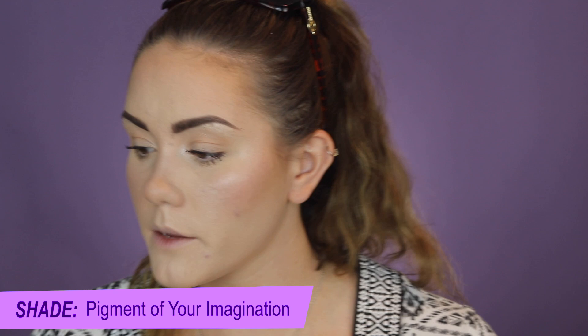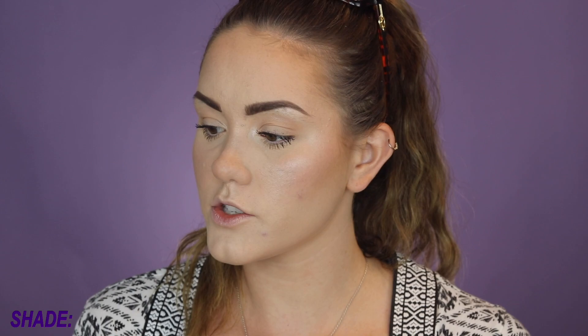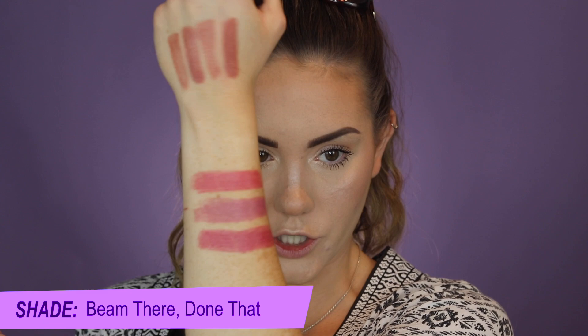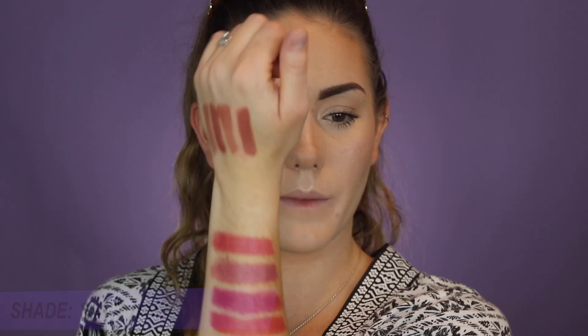Hug Me is described as a fleshy nude. Next is Pigment of Your Imagination, described as a reflective pink. Then we have Syrup, described as a blue-pink. Next is Beam There Done That, a rosy plum pink — and I do think they're a little bit more pigmented for sure. Then Sea Sheer, described as a grapefruit pink, which is maybe a little bit more warm-toned than the others.